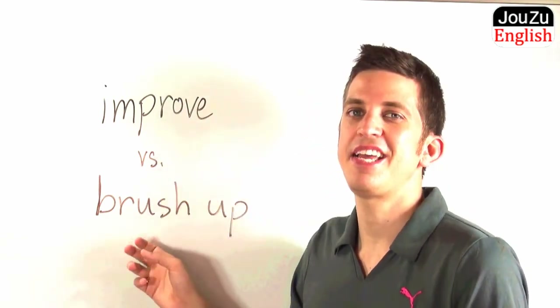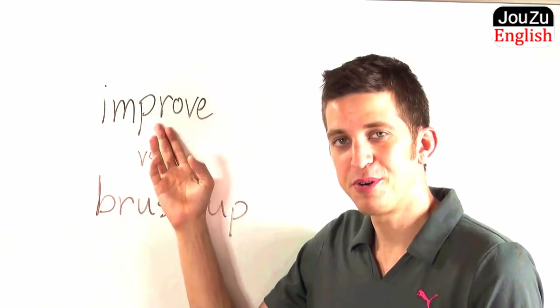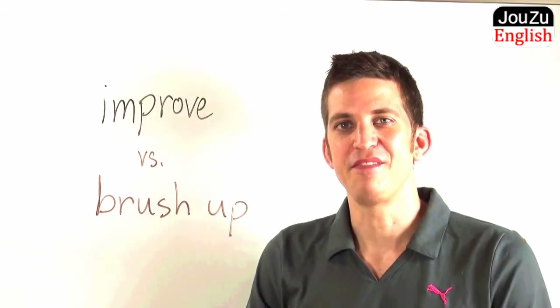So I hope you can understand the difference between the words improve and brush up. That's all for today. Thank you very much.